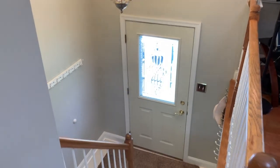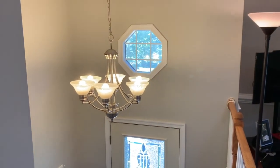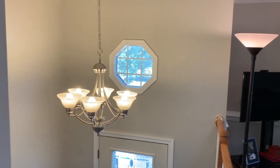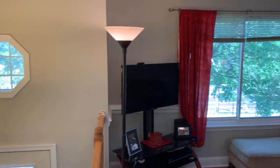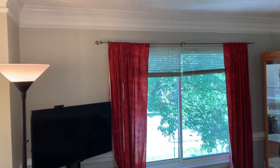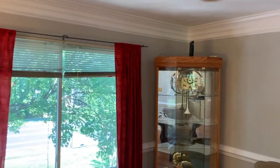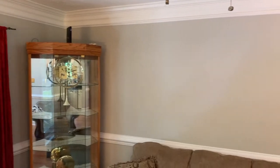Here is a shot of the foyer from the other direction. Above the front door, we have an octagonal shaped window that lets tons of light in. Coming around, you'll notice that there is beautiful wide crown molding and chair rail molding.